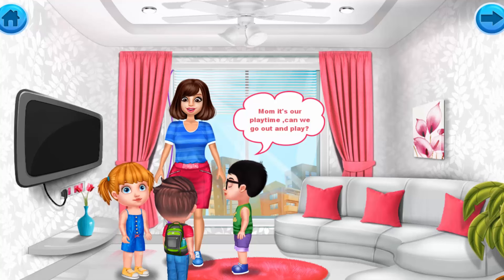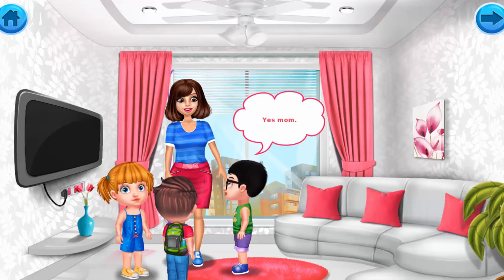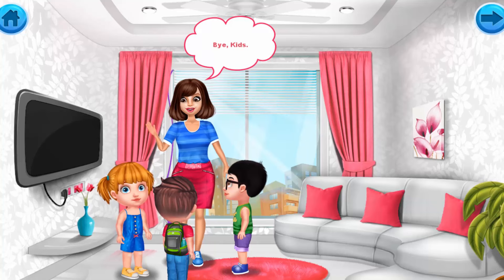Mom, it's our playtime. Can we go out and play in the playground? Yes, okay, but be careful while playing. Okay, bye bye kids!